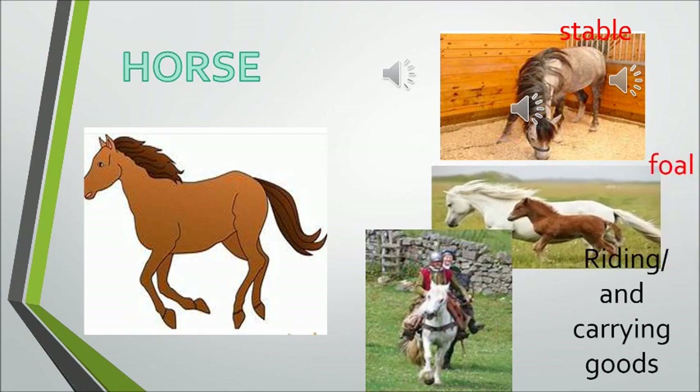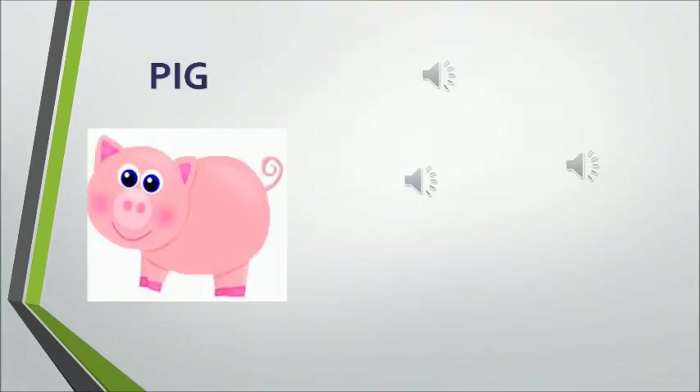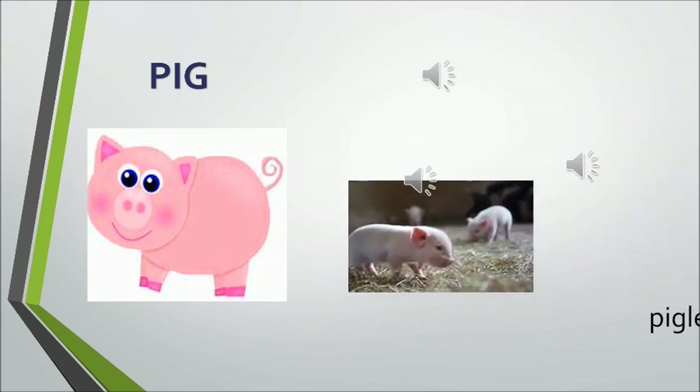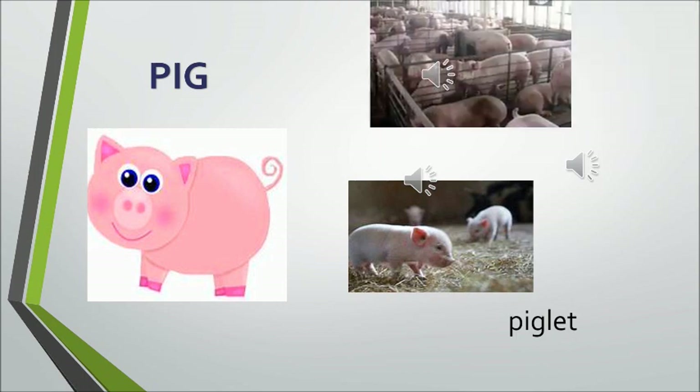A baby horse is called a foal. Now, the pig gives us meat. Hey ho the cherry ho, the pig gives us meat. And a baby pig is called a piglet. The pig stays in a pigsty.